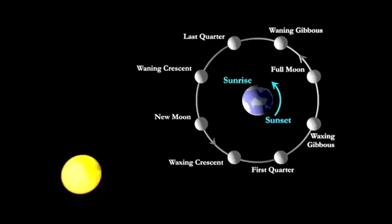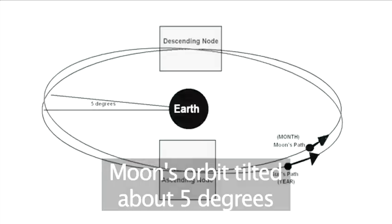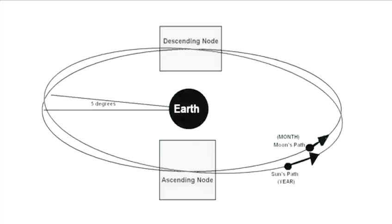So, why don't we have an eclipse every new moon and every full moon? Well, we would, if it wasn't for the moon being on a slight tilt in its orbit. It usually passes either above or below the sun, and above or below the earth's shadow.